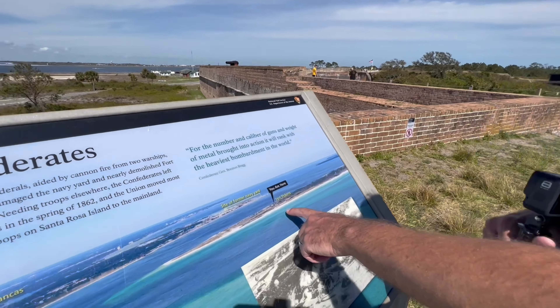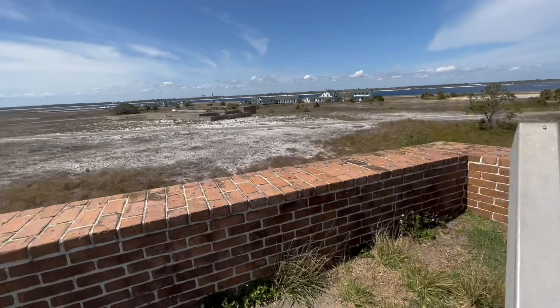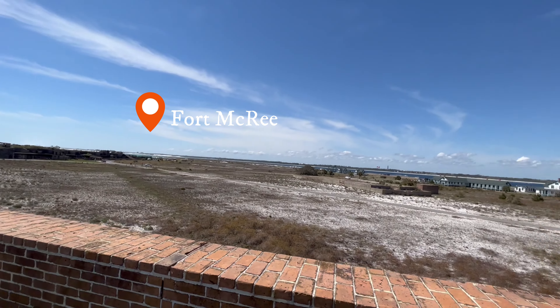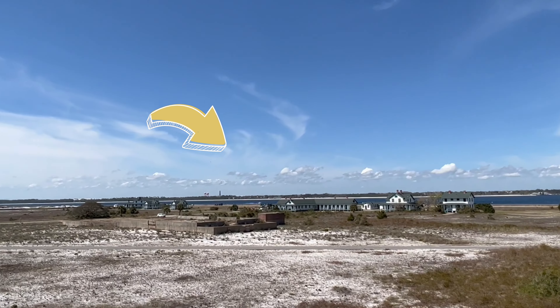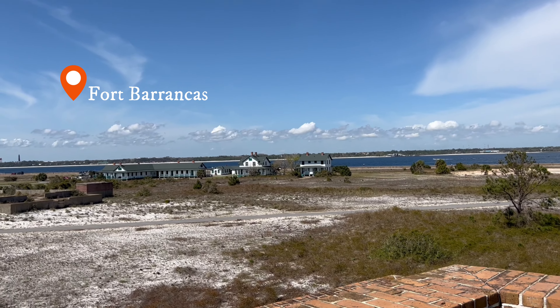So we're here — see how the point comes all the way up? Fort McRae is going to be right there, in that direction. There's the Pensacola Lighthouse. You can see it's still going around. Fort McRae is right past those houses there.